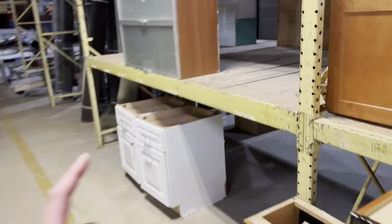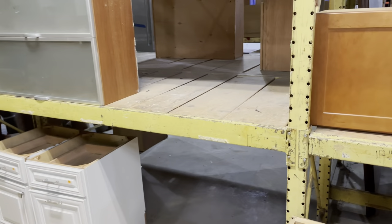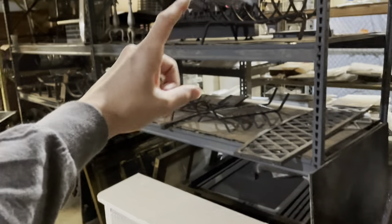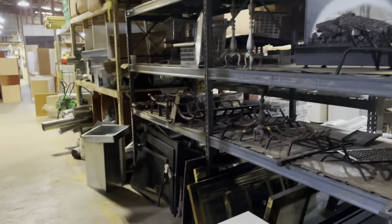Here we've got kitchen cabinet singles — these are all sold by the piece. We've got carpeting over here — wall-to-wall carpeting and also rugs. More carpeting in the back. This is our fireplace section where we've got screens and actually a whole fireplace. There are fireplace grates and irons.